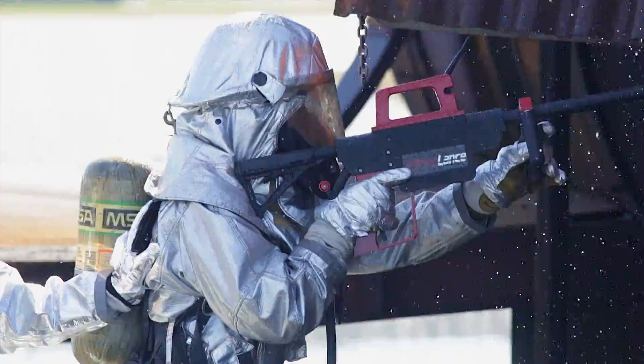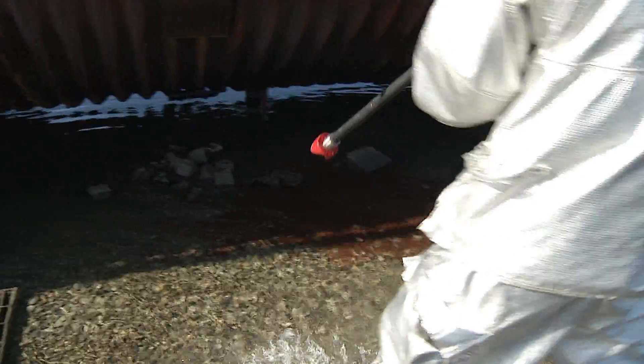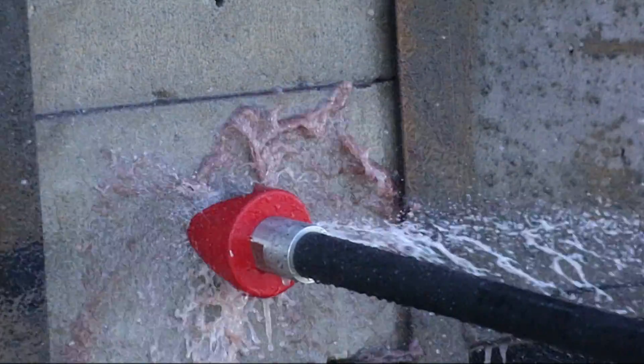Air Force Firefighters can now fight fires with force thanks to the PyroLance. The PyroLance is a handheld ultra high pressure piercing and firefighting system designed to help first responders safely fight fires in hard to reach or contaminated areas.